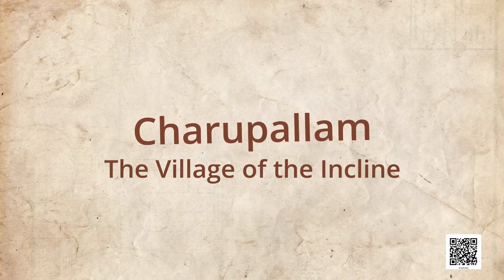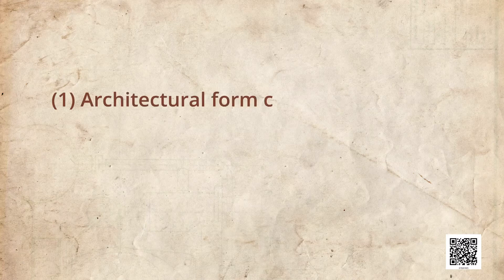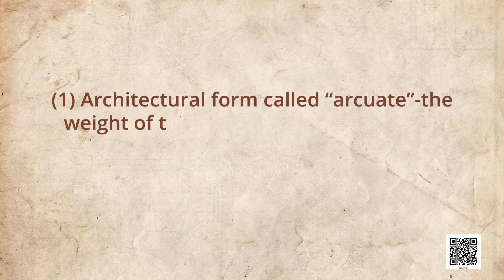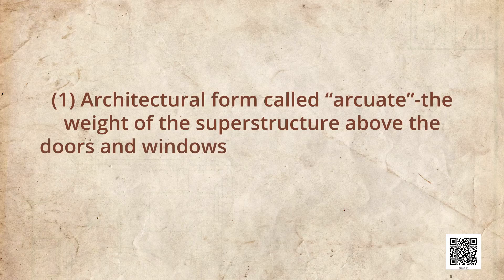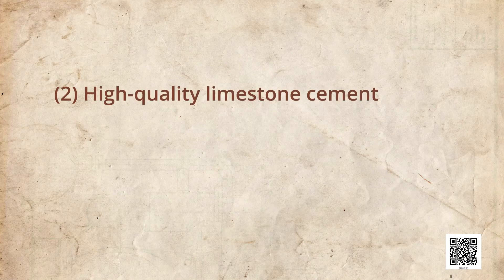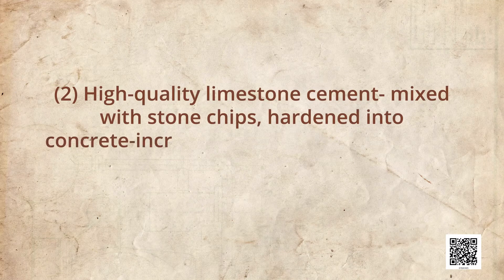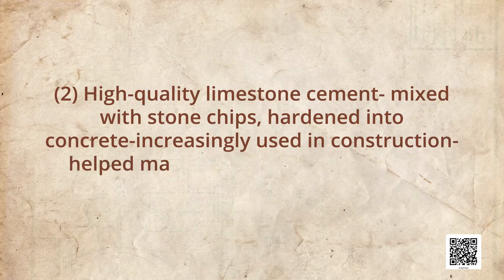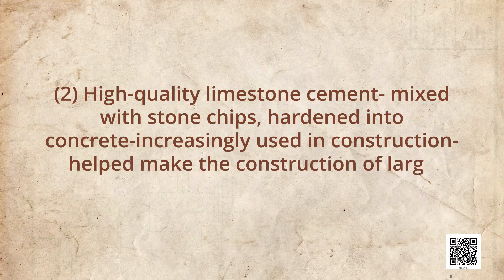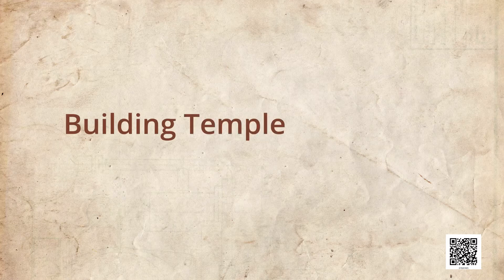Two noticeable technological and stylistic developments emerged from the 12th century. The first was an architectural form called Arcuate, where the weight of the superstructure above doors and windows was sometimes carried by arcs. High-quality limestone cement mixed with stone chips hardened into concrete and was increasingly used in construction, making large structures easier and faster to build.